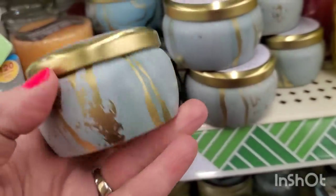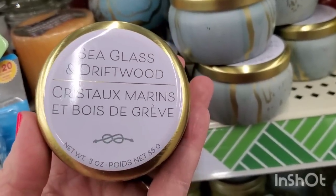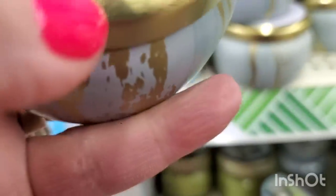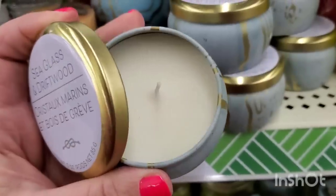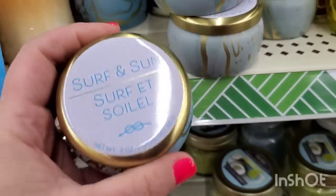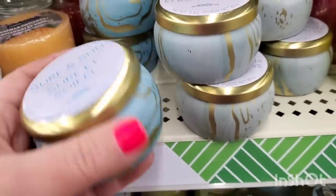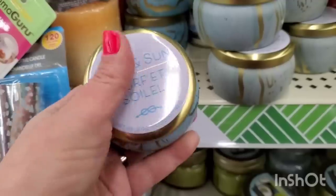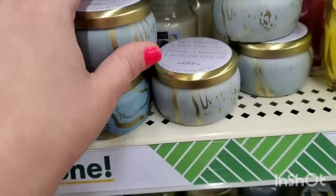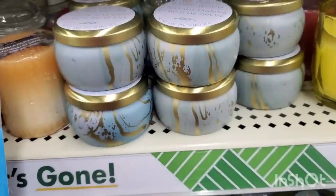These are definitely new and so pretty — they're in these cute metal tins. Sea glass and driftwood candle, nautical themed. I thought it was a sticker but it's actually painted on. Oh my goodness, this smells amazing — like ocean breeze, a really nice fresh scent. Then we have surf and sun, very similar packaging. I like the scent of both of them. They only have two here — maybe they only made two as part of the nautical line they're putting out.